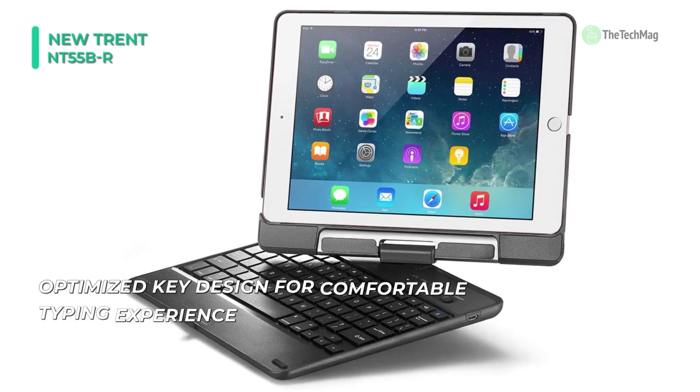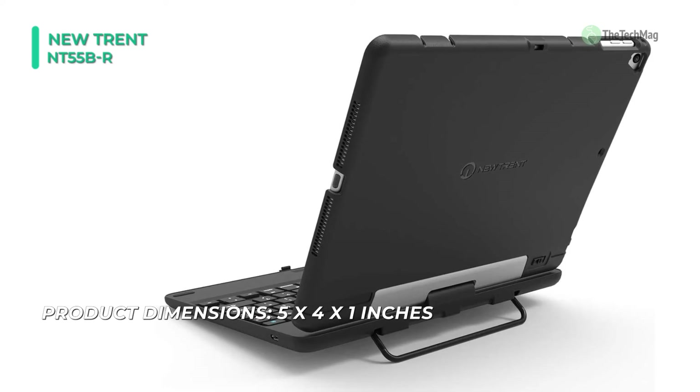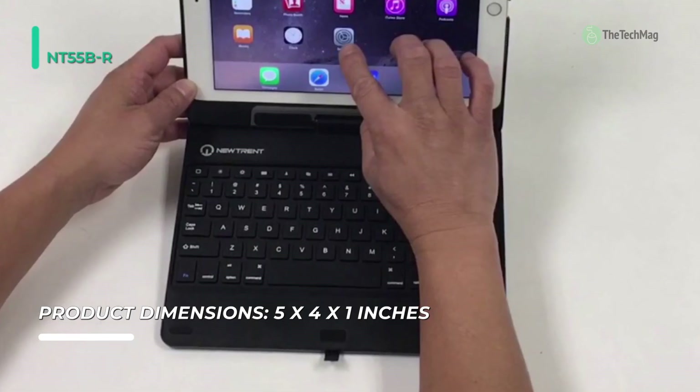Finally, using its ultra-sturdy hinged arm, you can use your iPad in portrait or landscape mode without sacrificing the quality of its picture. The powerful Bluetooth adapter that it comes with is responsive from up to 10 feet.